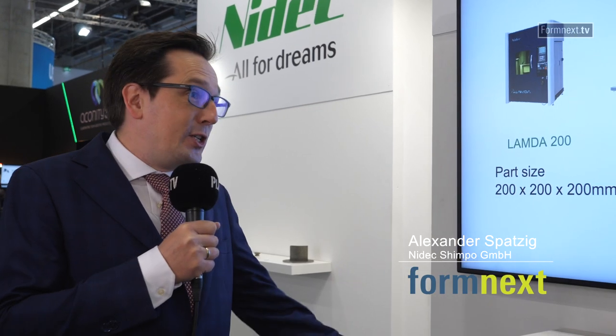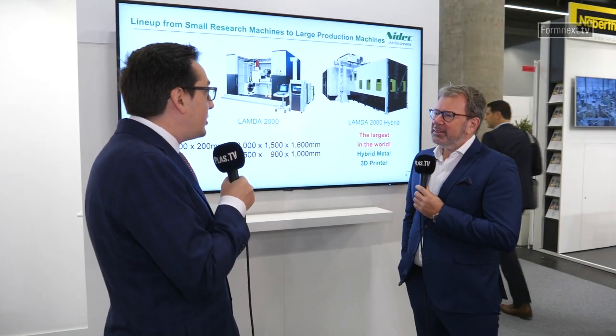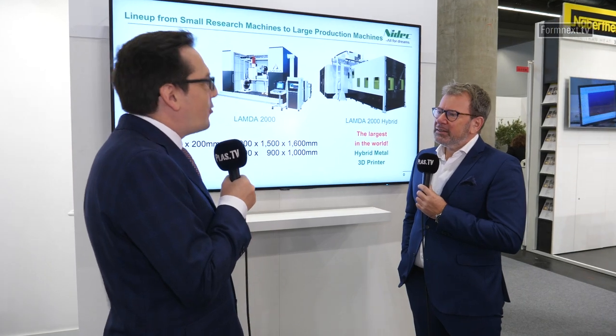We are presenting our new company under the new leadership of NEDEK Machine Tool. We are a machine tool company, formerly Mitsubishi Heavy Industries Machine Tool, but since this year we are now under NEDEK Machine Tool and we are coming from conventional machining.